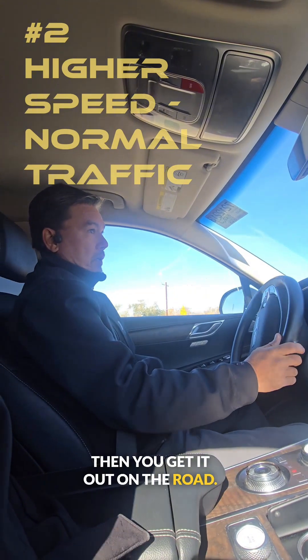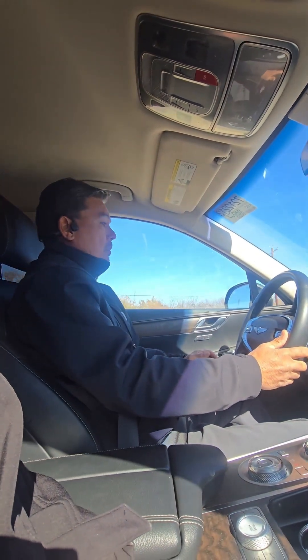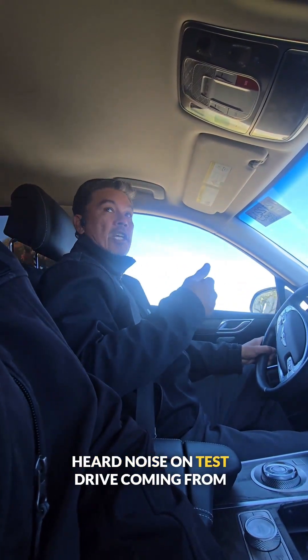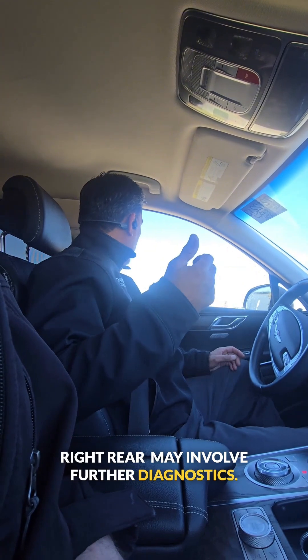Then you get it out on the road. You want to do a nice, easy takeoff. What you can do is make a note saying 'heard noise on test drive coming from right rear.' It may involve further diagnostics.